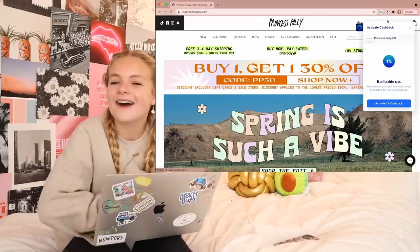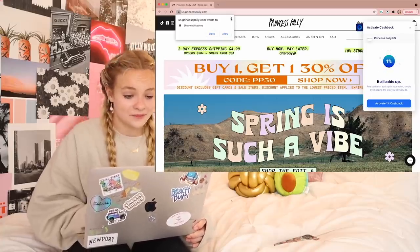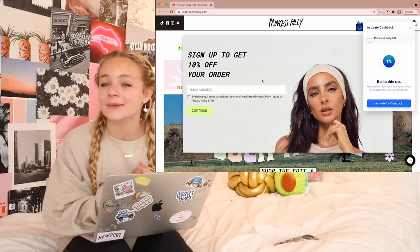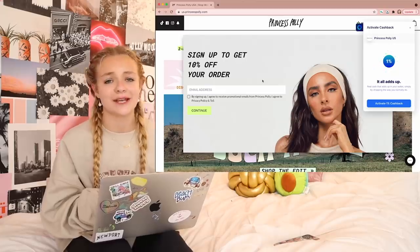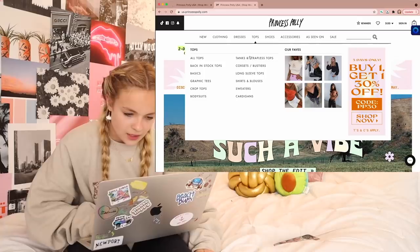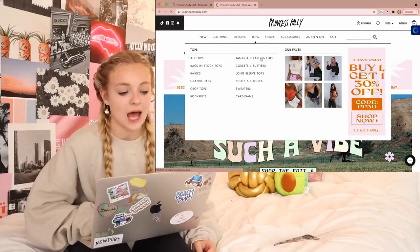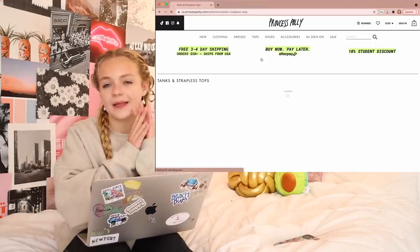The next place I'm going to check out is Princess Polly. I love Princess Polly so much — they have such cute stuff, especially for spring and summer. I'm going to first look at tops because I definitely feel like I need a few more cute summer tops. Princess Polly is actually one of the apps where I can earn cash via PayPal with Karma, so I'm going to activate the 1% cashback. I'm going to look in tanks and strapless tops because I love tank tops, especially for summer — tank tops and strapless tops are like the best.